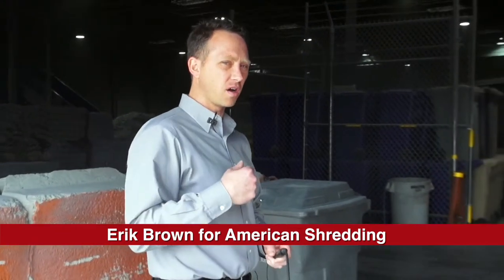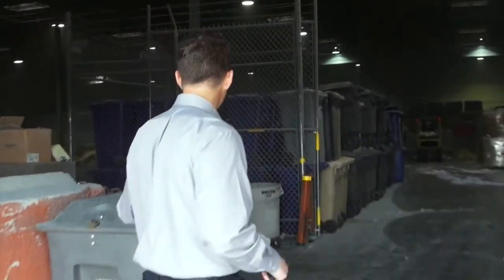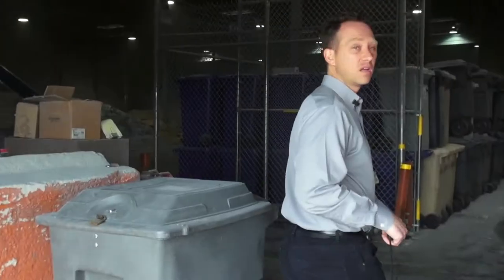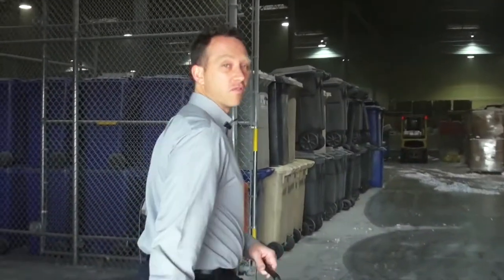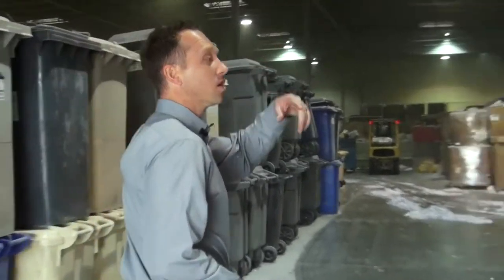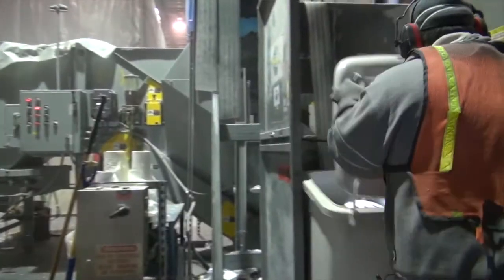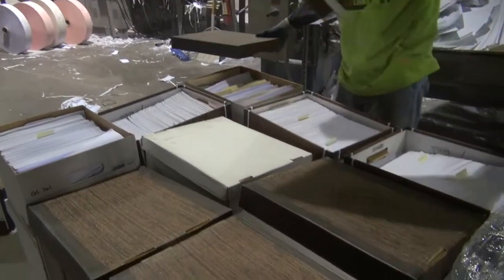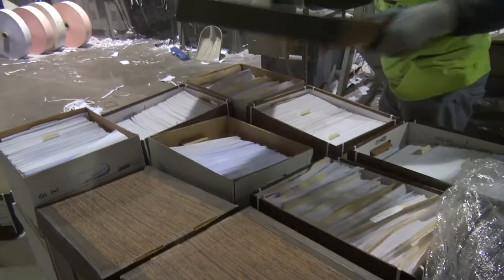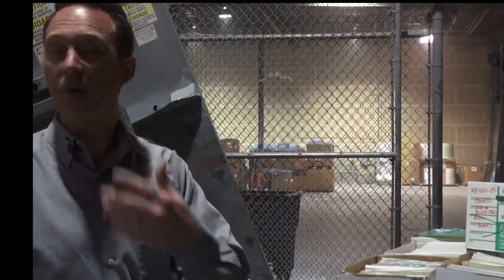Companies bring their documents to the store to save money. They pull up, empty their boxes into the bin, and we roll them over to the shredding machine. Everything is secure — we have chain link fence. Customers fill up our bins at the door, we roll them over to the tipper. We also have customers who drop off boxes on pallets so they don't have to tip them in.